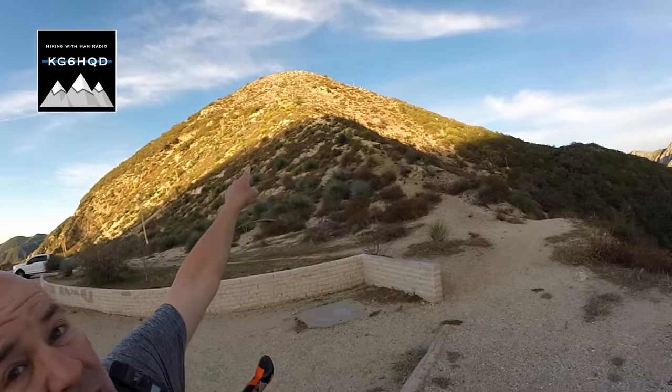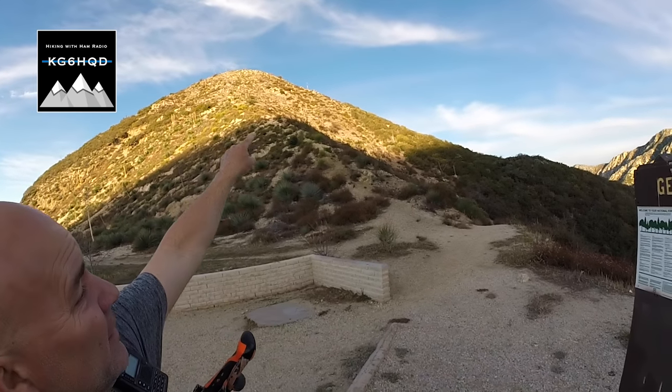All right, day two, peak one of day two. We're going to do Hoyt Mountain with the Georges Gap Trailhead. You already saw the drone footage, or you're gonna. There's a duck, and we gotta go up and over that and the other side, I think. So we got some hiking to do.